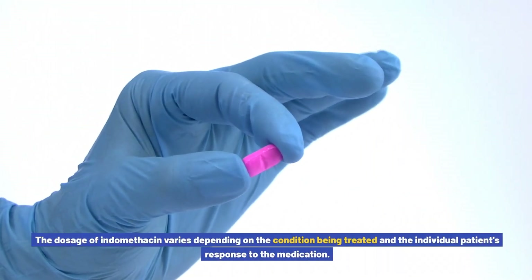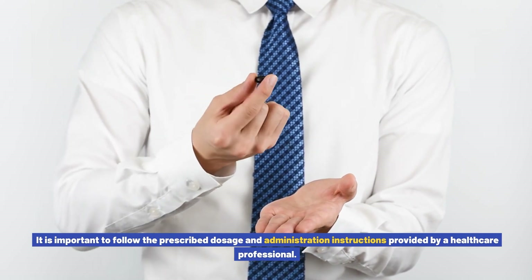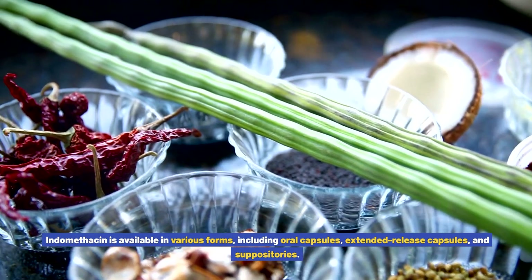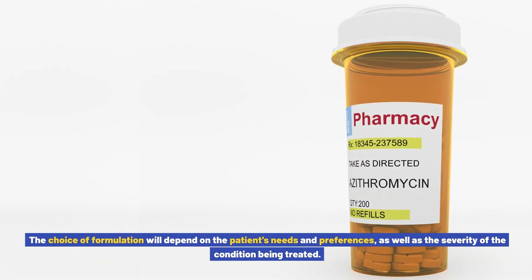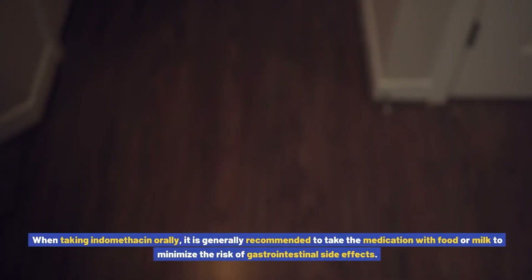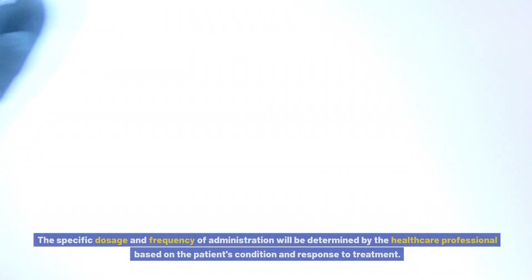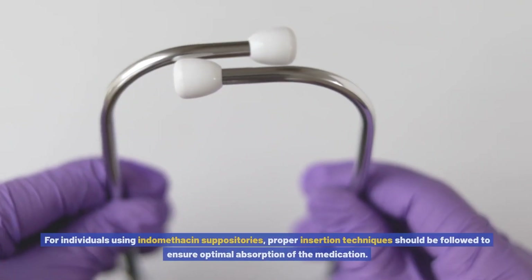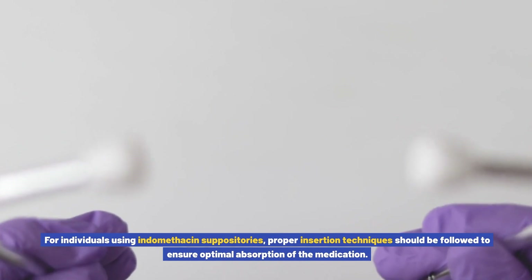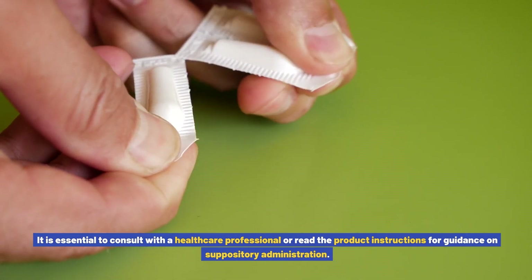Dosage and Administration of Indomethacin: The dosage of indomethacin varies depending on the condition being treated and the individual patient's response to the medication. It is important to follow the prescribed dosage and administration instructions provided by a healthcare professional. Indomethacin is available in various forms, including oral capsules, extended-release capsules, and suppositories. The choice of formulation depends on the patient's needs and the severity of the condition. When taking indomethacin orally, it is generally recommended to take the medication with food or milk to minimize the risk of gastrointestinal side effects. For individuals using indomethacin suppositories, proper insertion techniques should be followed to ensure optimal absorption.